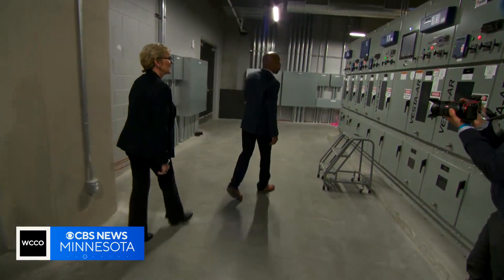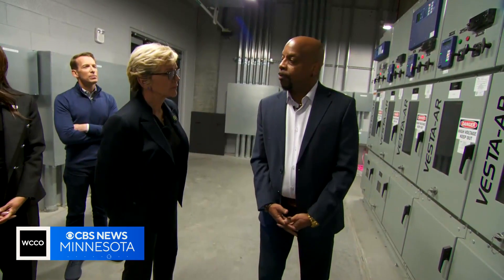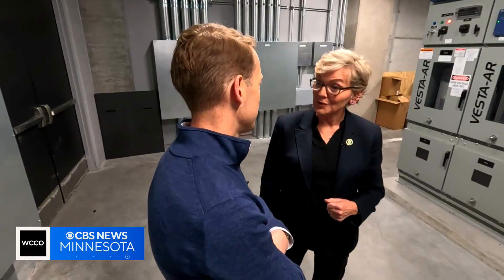The stadium got a pre-Super Bowl visit from U.S. Secretary of Energy Jennifer Granholm. The fact that renewable power can power a facility like this should speak volumes about what can happen in other communities.